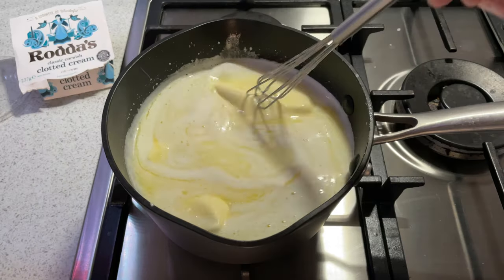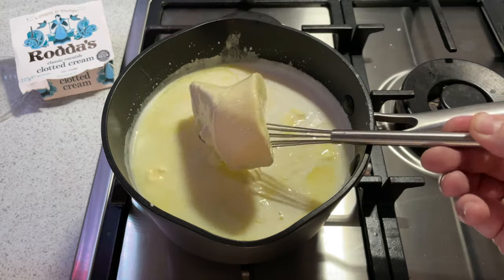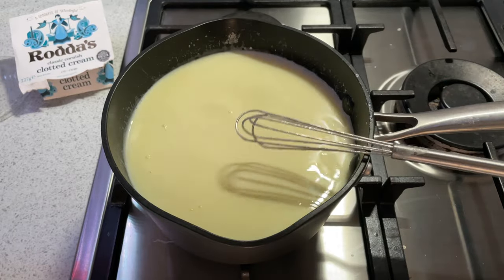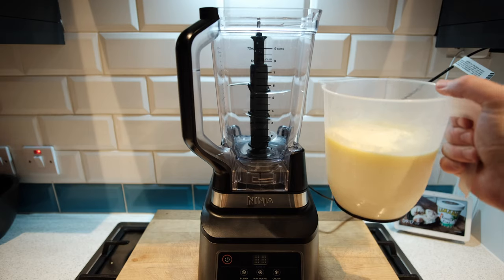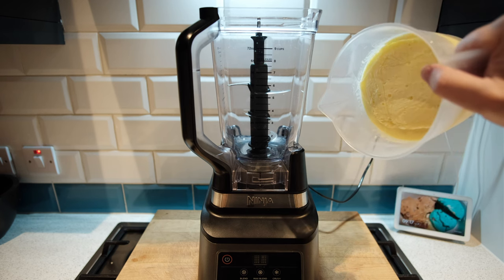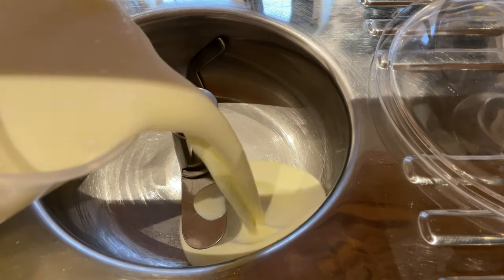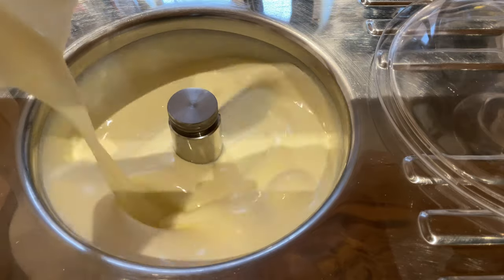Add in your clotted cream and make sure it's really well combined - it does make a difference because you don't want lumps sitting in your base. Heat it up until all the cream is completely melted and homogenized in the base, then add that into a container. Once it's chilled properly the butter fat will solidify on top, so put it in a blender and give it a good 10-15 seconds of mixing to re-emulsify it, then add it to your ice cream machine and churn.